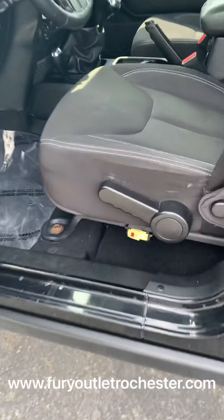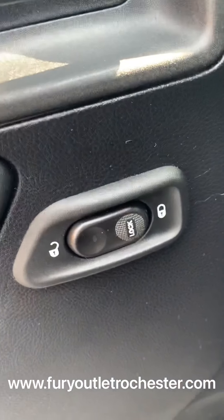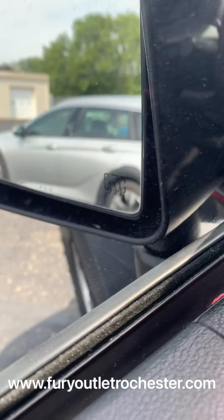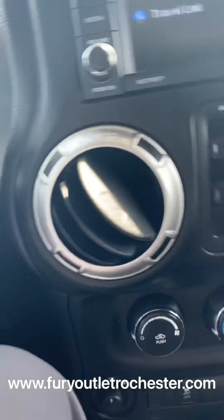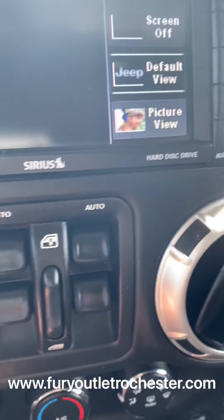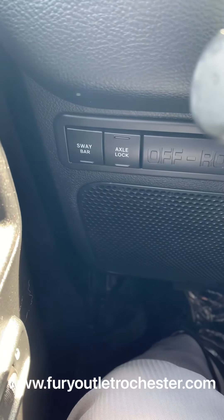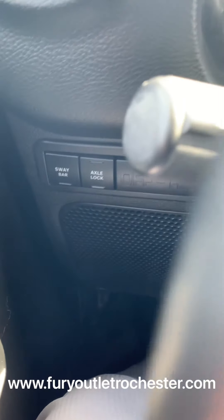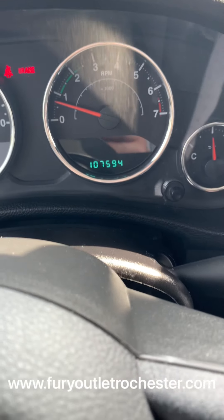Taking a look at the front. Manual adjustments for both driver and passenger. Power lock group. Heated side mirror. You have the power windows. You have your sway bar and axle locks here for the Rubicon series. And this Rubicon has 107,594 miles.